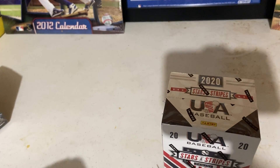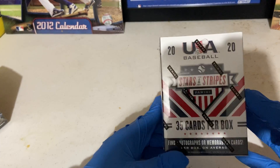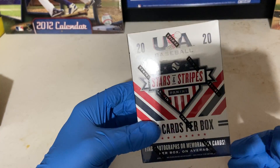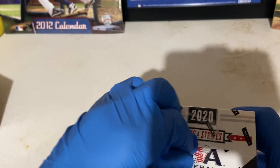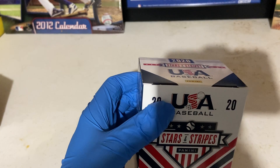Welcome back to another break. This is Bobby, Bobby Bleeds Blue Card Breaks. I bleed blue for the Chicago Cubs and Triple B Breaks is the channel name. Today I'm going to do this one - Stars and Stripes. It's only 35 cards per box. You really can't compare these to other products - this is all really young guys that have not played in the league yet.